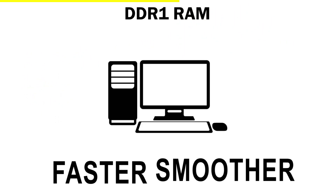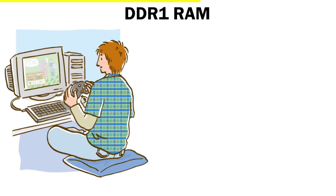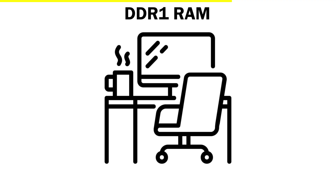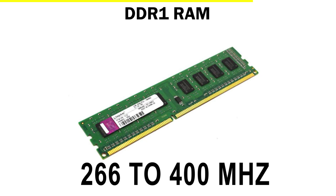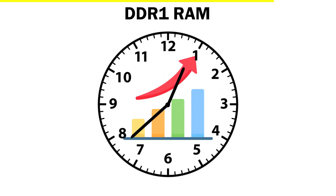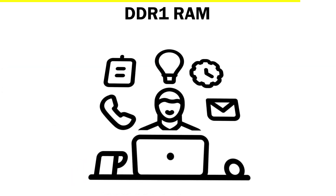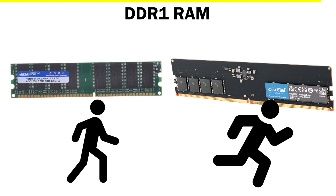It made PCs faster, smoother, and more powerful than ever before. For the first time, people could play games, run music players, and browse the internet without waiting ages for things to load. Sure, by today's standards DDR1 was slow — just around 266 to 400 MHz — but in its time it was a huge leap forward. DDR1 was the foundation of everything that came later. It taught computers how to multitask better and set the stage for the lightning-fast RAM we use today. You could say DDR1 walked so DDR5 could run.